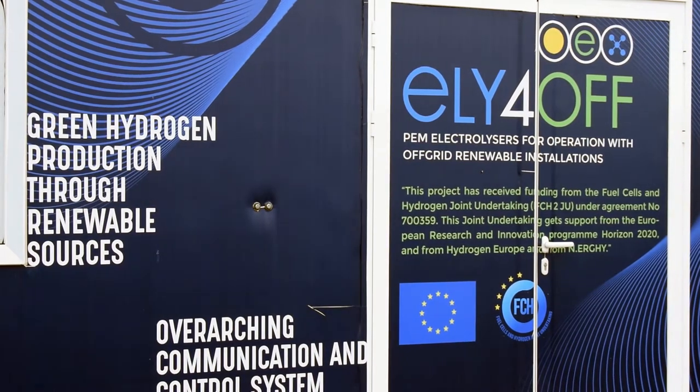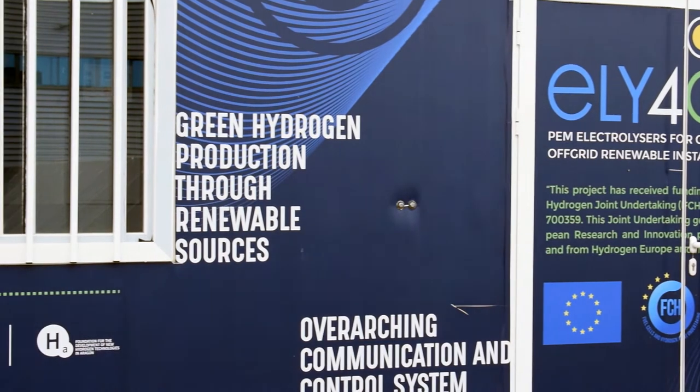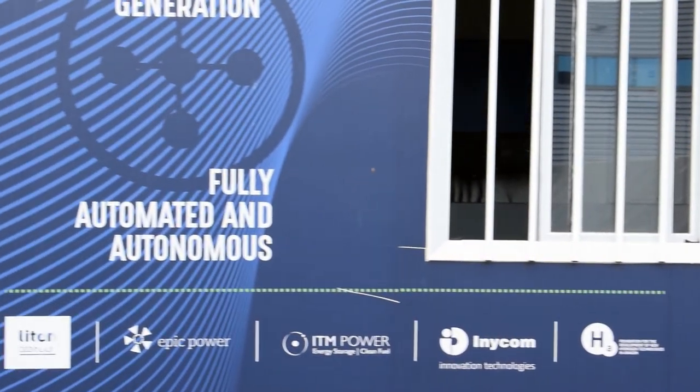a public-private partnership between the European Commission, European Industry and Research Organizations, which since 2008 has financed 245 projects with a contribution of more than €900 million.